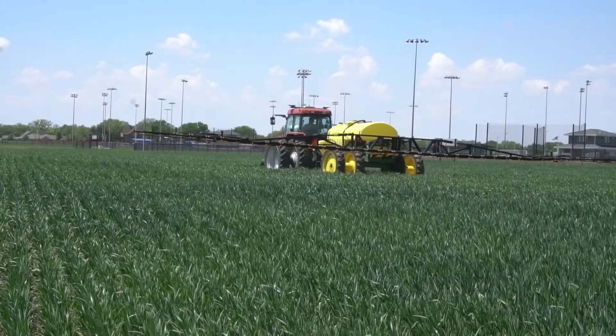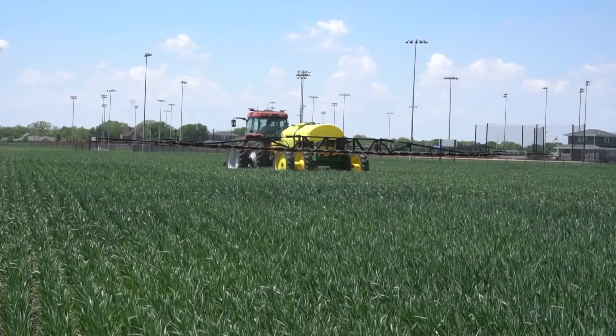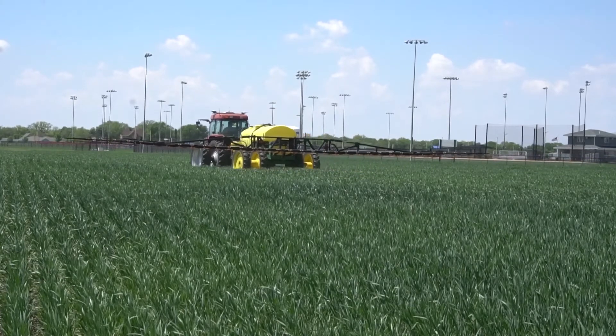Last year I put on 65 hundredths of water with my pivot on my soybeans and an inch and a half on my corn, and that's probably only a fourth of what my neighbors put on. Just by having good water infiltration and keeping the soil covered so it doesn't dry out really helps our water efficiency, which really reduces our input cost as far as irrigation goes.